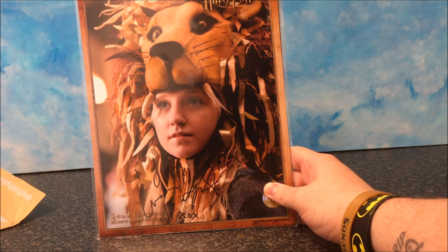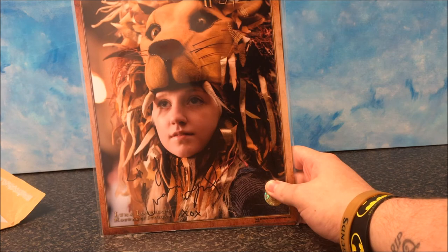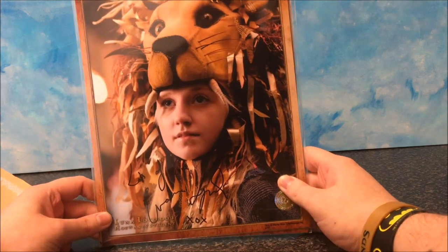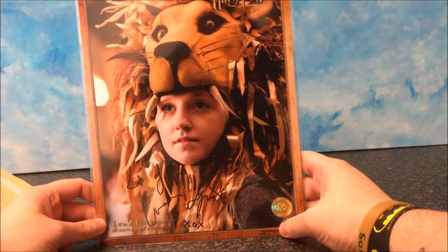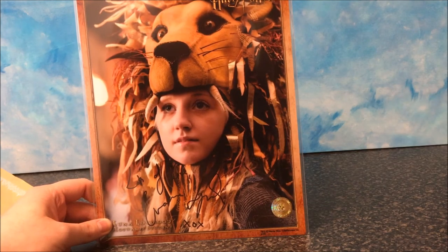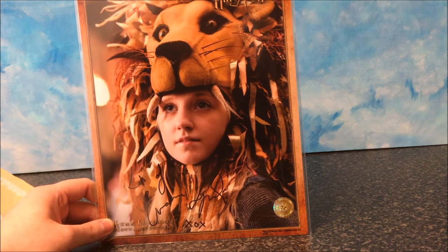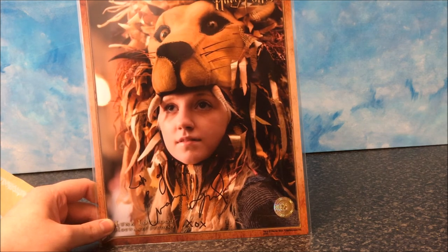That's three videos I've done for Signature Shop things, and this is now the fourth Signature Shop video. I think it's brilliant — you can tell it's a very professional service as well. I haven't spoken to anyone at the company for a while on Twitter or anything, but when I did, it was a very, very nice service — very nice customer service.